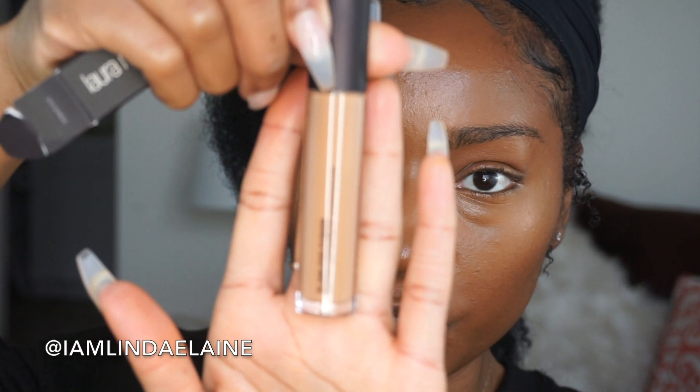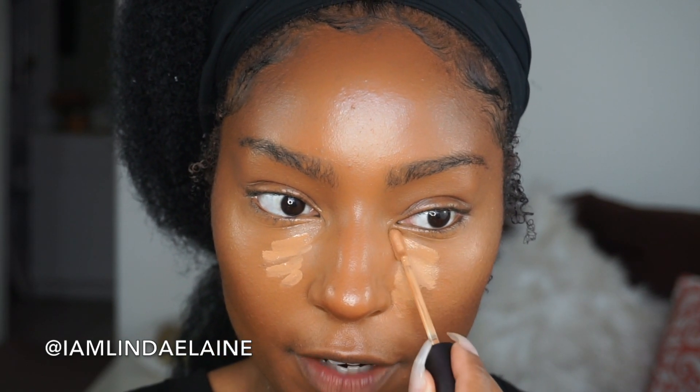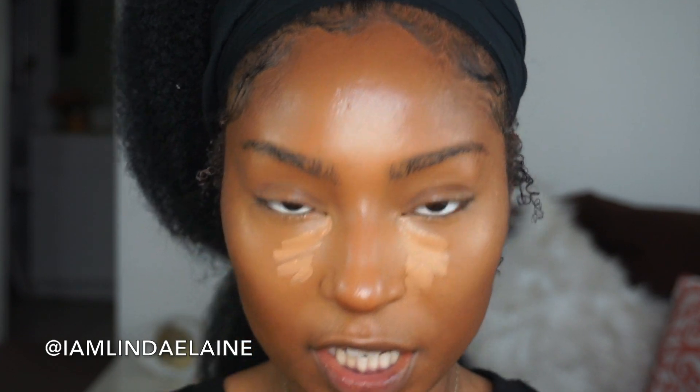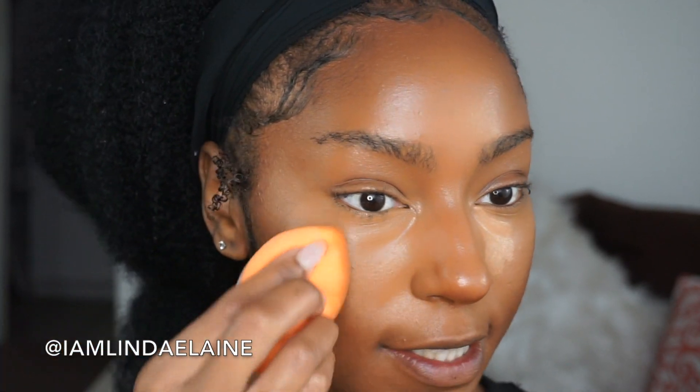This is what happens when you try makeup for the first time. I'm gonna try one of the concealers I have from Laura Mercier and see if I like that any better. This is the Flawless Fusion in the color 4N. This seems to be a little bit thicker, so this might give me the coverage I'm looking for. Even though the foundation is full coverage, it's still a sheer type look — I want full coverage under these eyes. This concealer just made its way into my makeup bag.